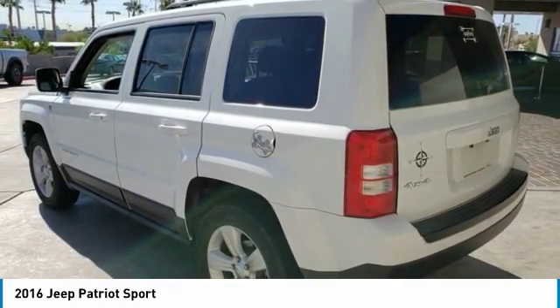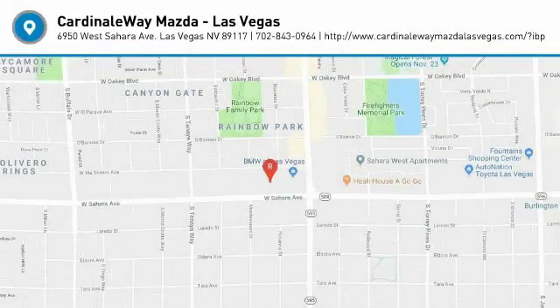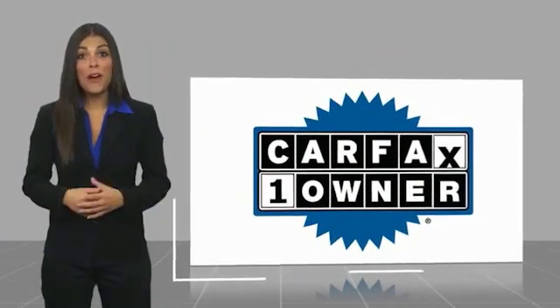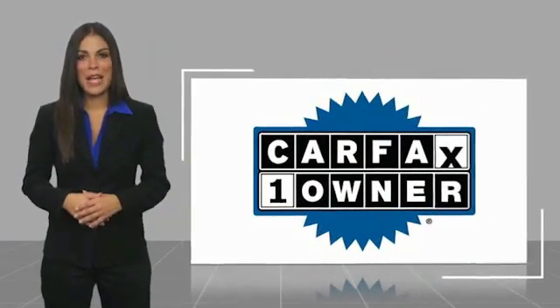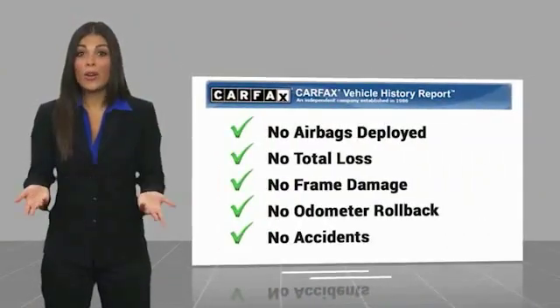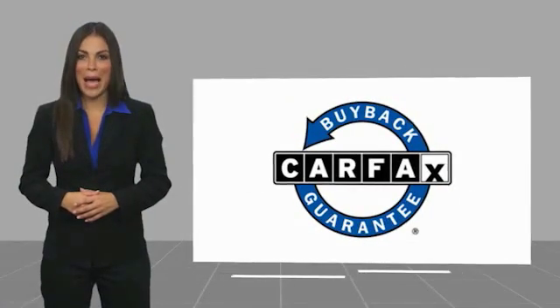If you like it online, you'll love it in your driveway. Take it for a spin today. This is a one-owner vehicle with a Carfax Vehicle History Report. Be sure to find a complimentary copy of this report online or contact the dealership. This vehicle qualifies for the Carfax buyback guarantee.